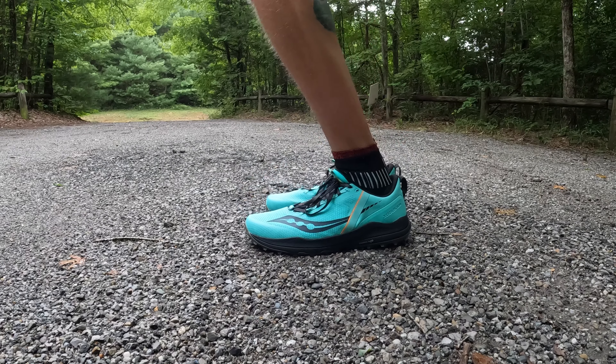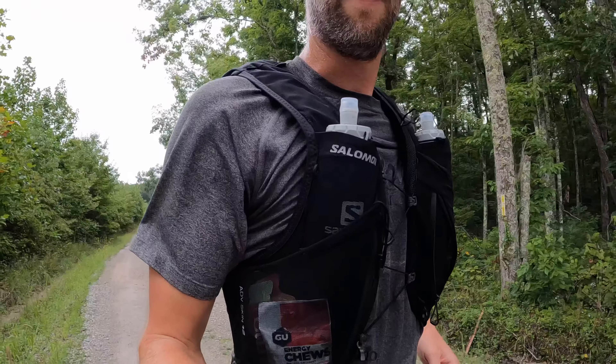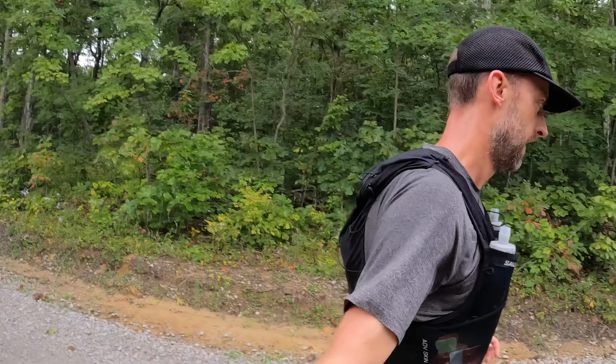Today is the first run in the Saucony Exodus Ultra. Super excited for these — they feel really good so far, really nice and cushioned. I've only done a little bit of a run here, but we'll see after this what they feel like. Also doing another test of the Salomon Advanced Skin 12, so look out for that review very soon.